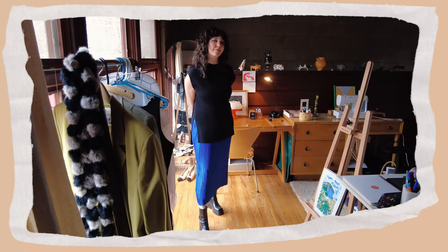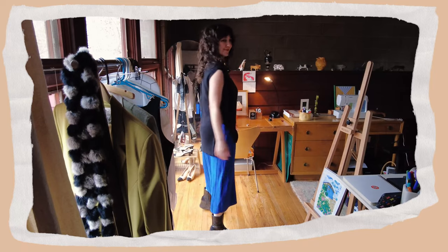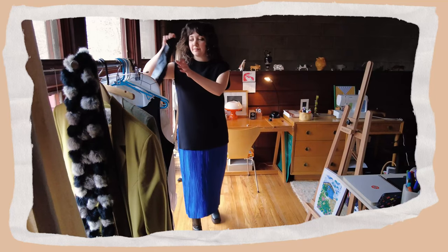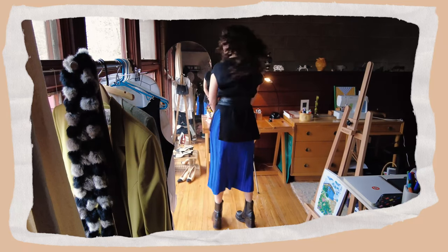I wanted to play with the pillar-like proportions of the tunic and basically tried to turn myself into a rectangle. However the dress has such great movement once you activate those pleats, so this is a deceptively fun and dynamic combo. Let's add a bit of shape with this obi style belt and voila, another outfit is born.